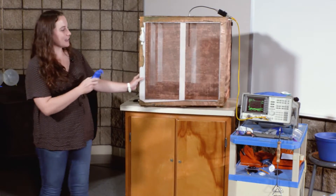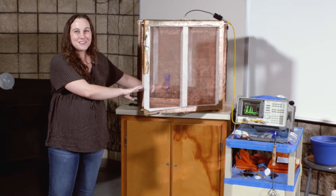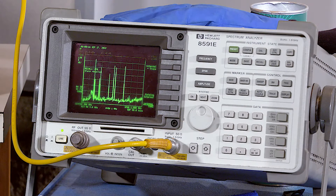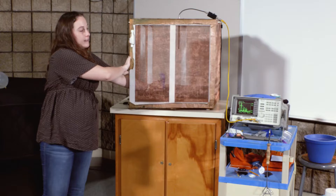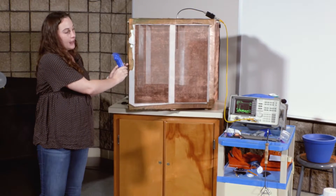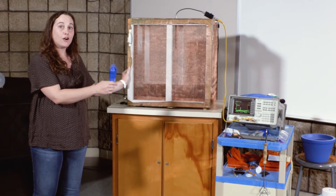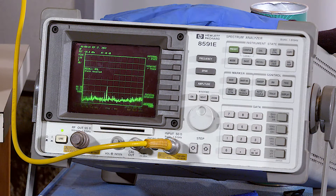We used to sell these fans in the gift shop, but we don't anymore. There are lots of different point sources, or interferences at specific frequencies. We can see these as sharp lines raising up from that baseline. As we move the fan outside the box, further away from the antenna and also protected by this copper mesh, we see those peaks still, but they're significantly reduced.